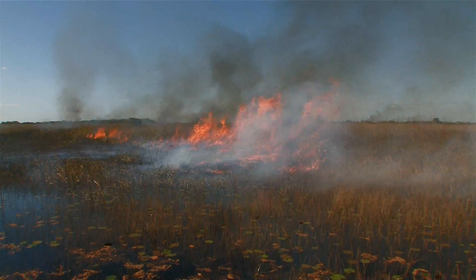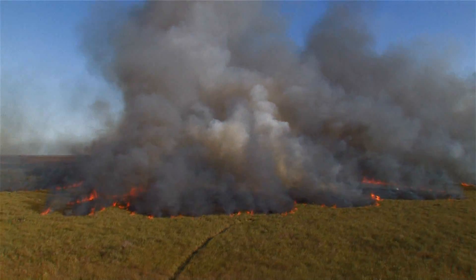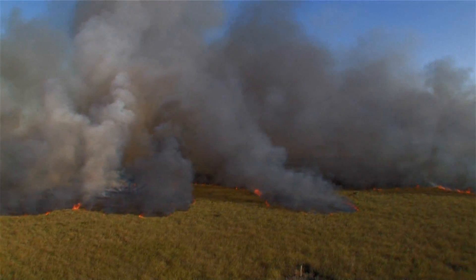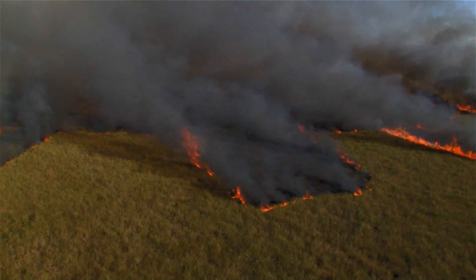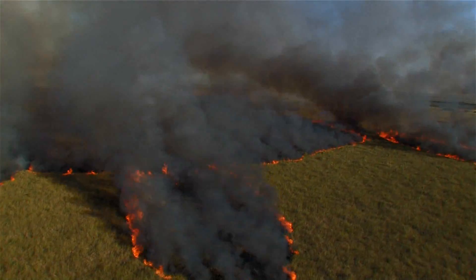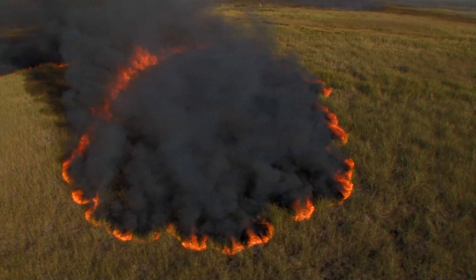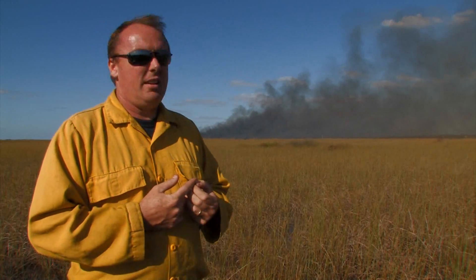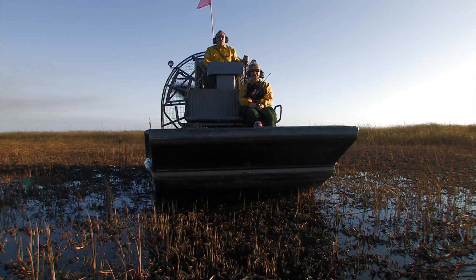They teach us about Everglades fires in fire classes — rates of spread at 300 chains per hour, which is half a mile to a mile per hour. When you're sitting in a class you don't believe it, but when you get out here and see the 30-foot flame lengths coming up through the sawgrass and the fire advancing so rapidly across water, it's just amazing. It's something that firefighters from all over the country have a hard time wrapping their heads around. It's unique to here. I'm just glad to see fire getting into the sawgrass because it needs it, and it's really going to help the park, the habitat, and the public around the park because of the lowered fuel loadings and the decreased risk of wildfire.